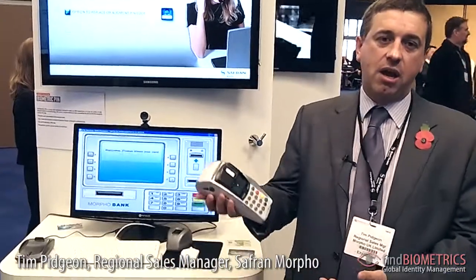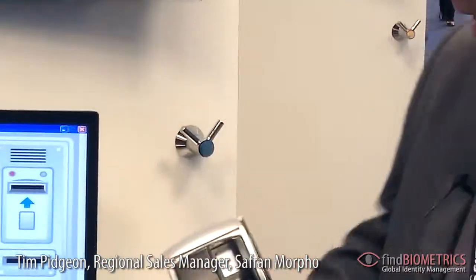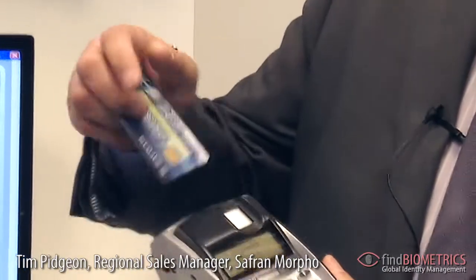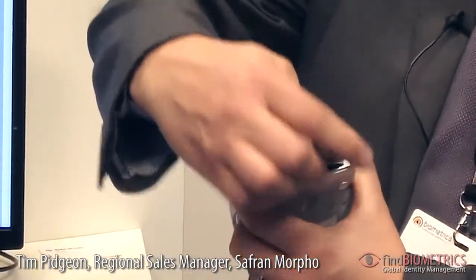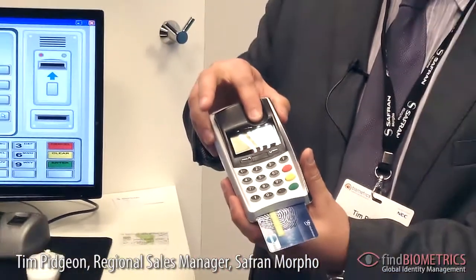On this area of the booth, what we're showing is some capability for commercial banking applications, and very specifically what we're showing are point-of-sale type technologies. For instance, here is a device which could be used at a point of sale, so a banking card with a fingerprint and match-on card technology could be used, where the card is placed into the device and rather than using PINs we would actually use a fingerprint for authentication of the user.